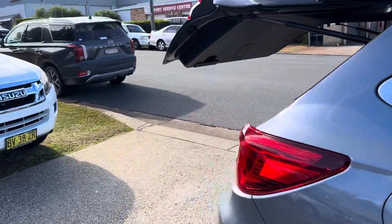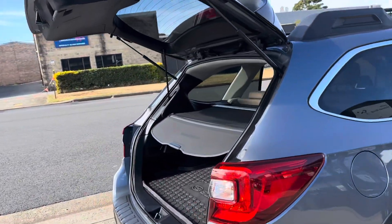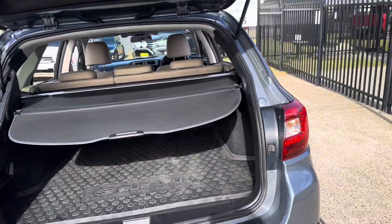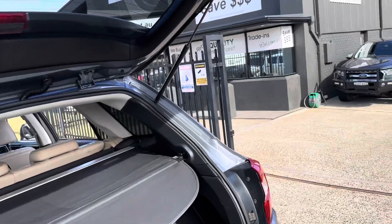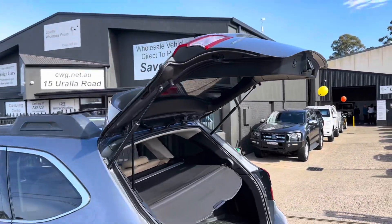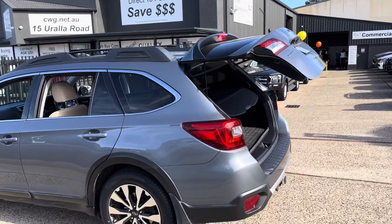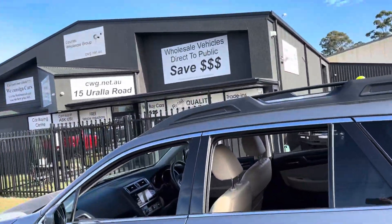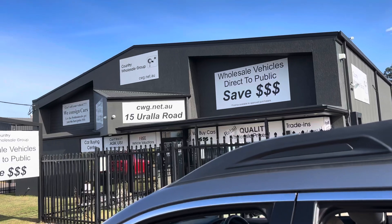Fully electric tailgate, opening up to give you an abundance of room for all your luggage for those trips away. Graphite grey metallic — a great looking car, here at cwg.net.au.